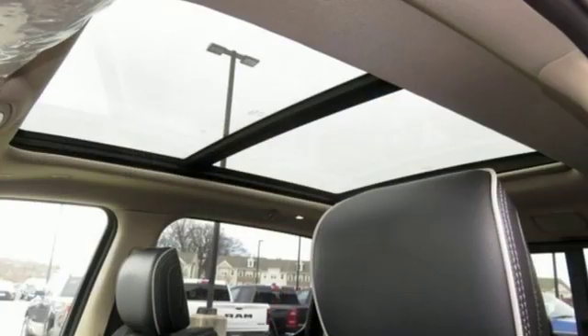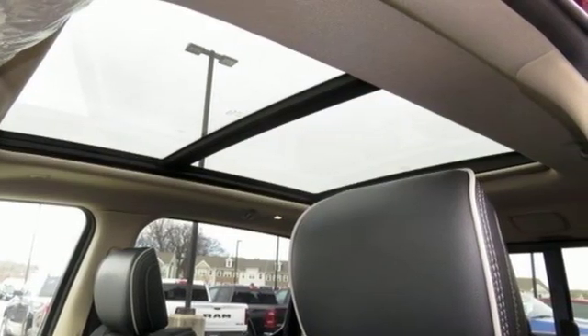RAM works hard, plays harder. There's even more to see in person. Take it for a test drive today.